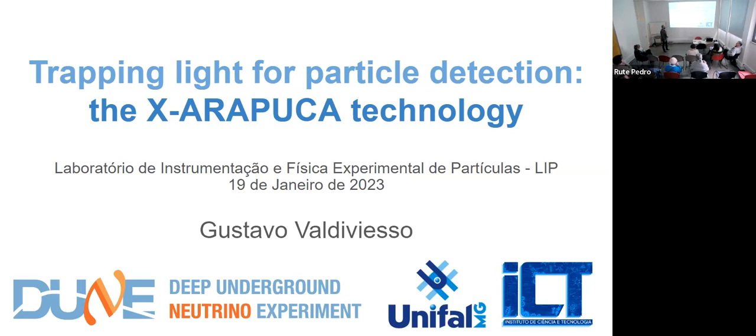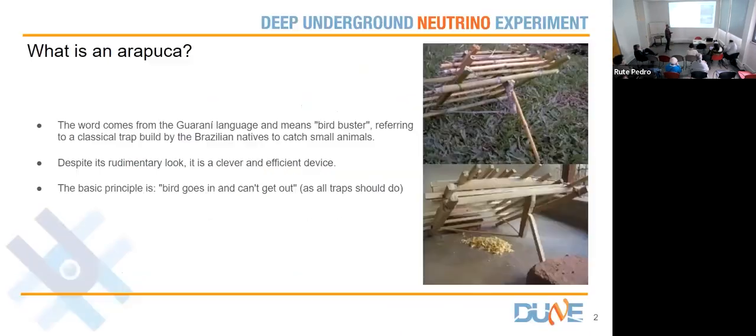We're going to talk about trapping light for particle detection — an explanation of the X-Arapuca technology. Let's start from the beginning. What does this word mean? What is an Arapuca? In the Guarani language of the native inhabitants of Latin America, Arapuca means a bird trap — or separating the word, it means exploding or busting a bird. What it actually refers to is this rudimentary trap where a bird or small animal comes in, trips over a piece of wood, and the trap falls over it.